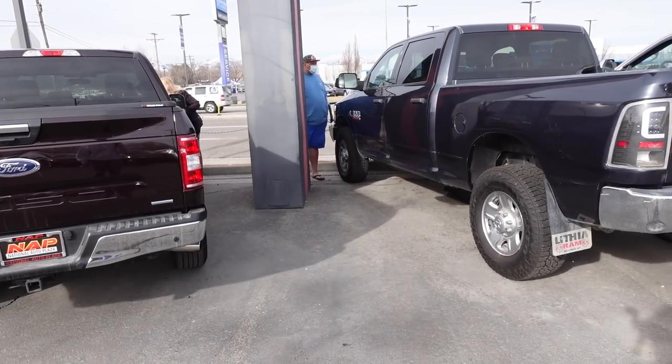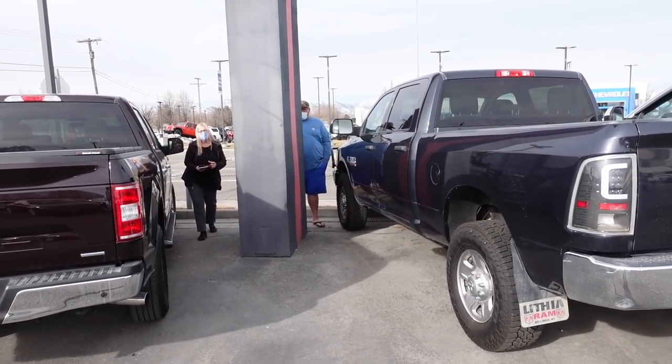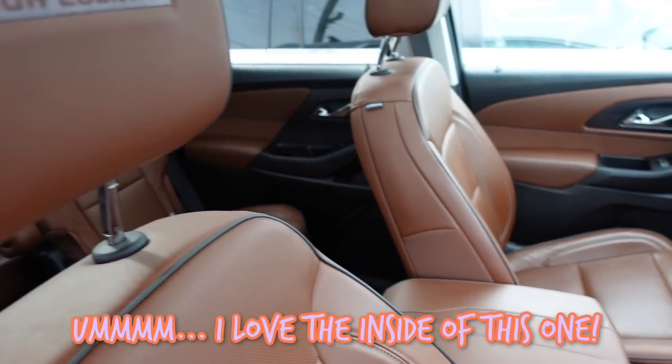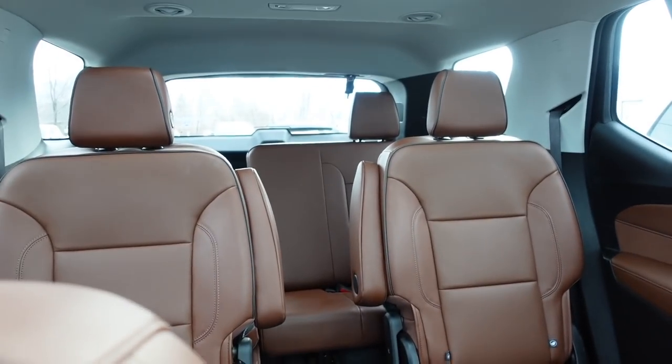Alright, we're at the first place - it's a used car dealership. There are tons of different brands of cars here, so this is the first place we're stopping. We have a list of some things but we're open to whatever is good and reliable. Alright, we're going to start driving this Chevy Traverse first. This looks so good inside!